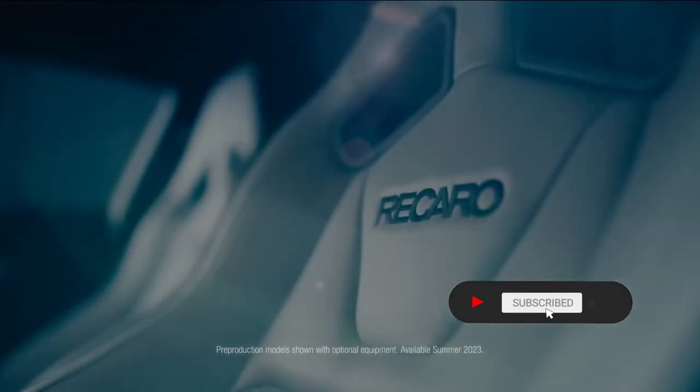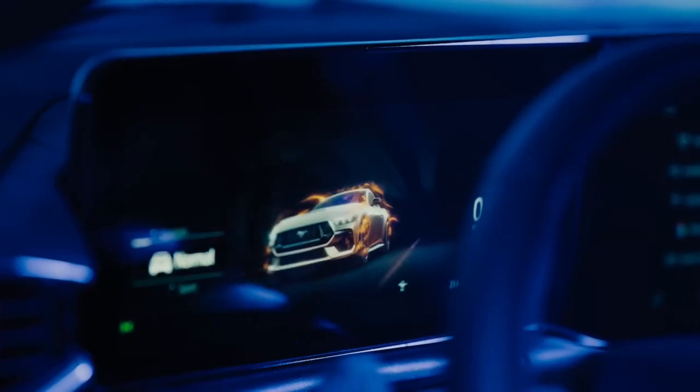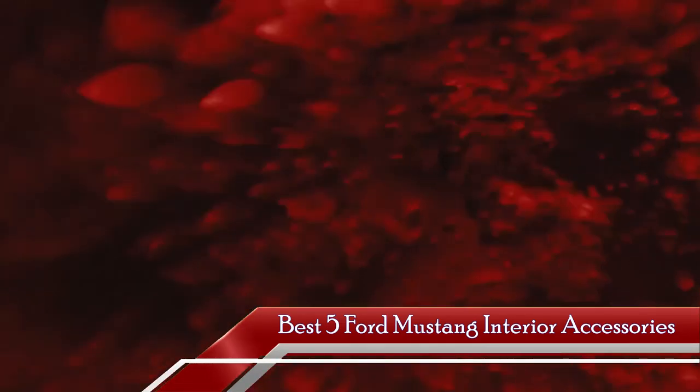Greetings, passionate Mustang enthusiasts. We extend a warm welcome back to our channel dedicated to keeping you informed about the most cutting-edge automotive enhancements. In this exciting episode, we embark on a journey into the realm of interior accessories designed specifically for Ford Mustangs.